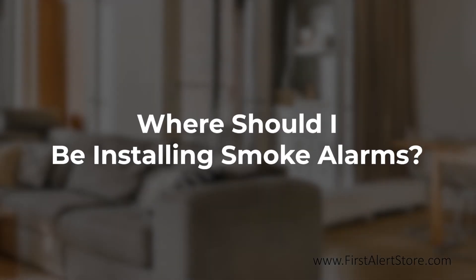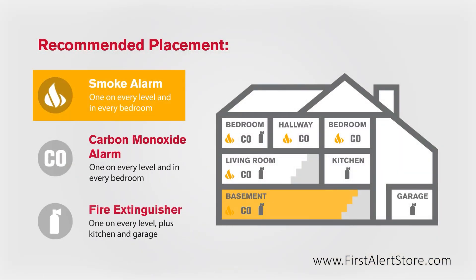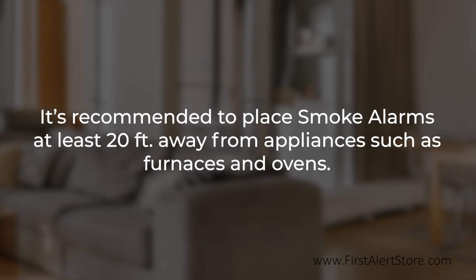So, where should you be installing a smoke alarm? Smoke alarms should be installed on every level of your home, including the basement and in every bedroom. It is recommended to place smoke alarms at least 20 feet from appliances such as furnaces and ovens, as these produce combustion particles.